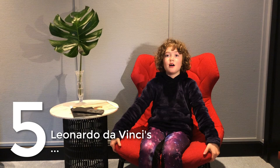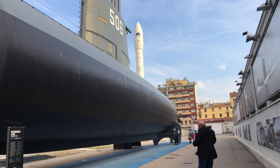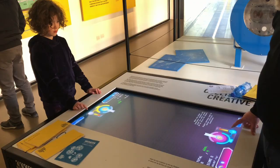Number five is Leonardo da Vinci's National Museum of Science and Technology. I still enjoyed myself there but I have a few tips on what to see and what not to see.